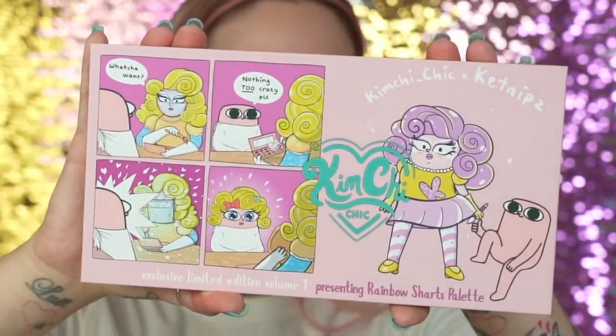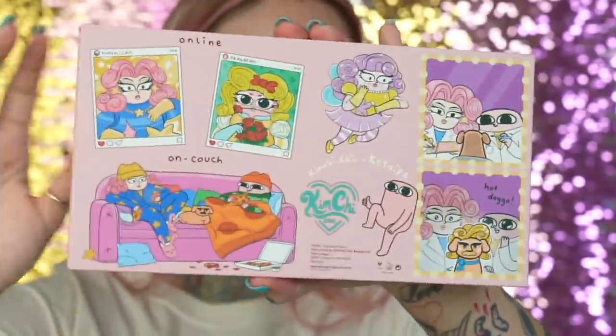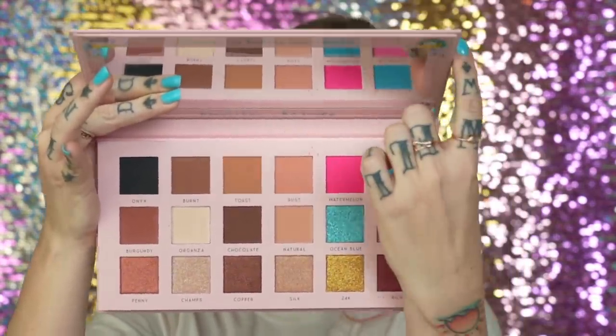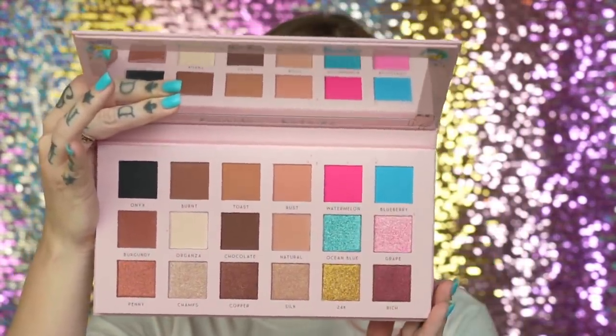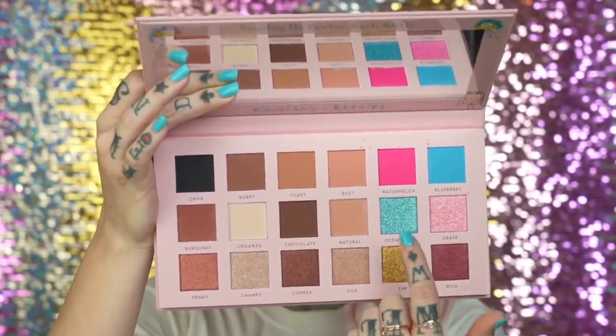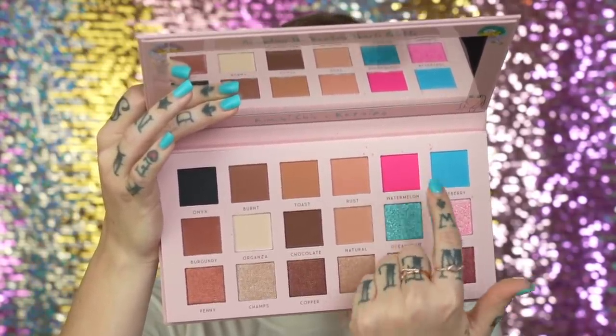Based on that name — Rainbow Sharts — you know there's going to be a lot of rainbow stuff in here. This is what the front looks like. It's super cute. I don't know who did all these illustrations but they're adorable. If you check out the inside, you get a giant mirror — this thing is huge. And for the most part, this is a pretty neutral palette, other than these super bright shades right here.